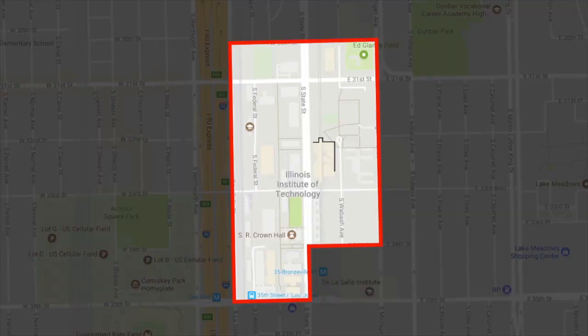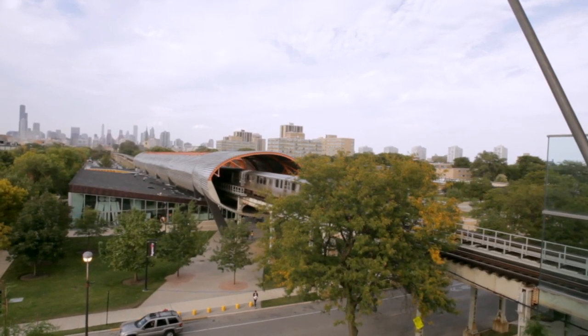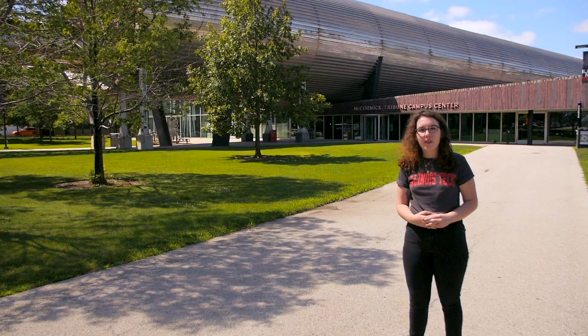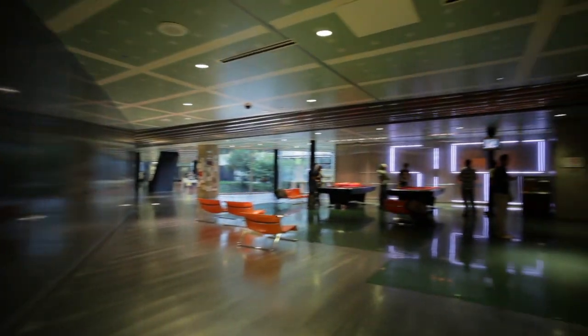Some of our most popular places include the McCormick Tribune Campus Center, or MTCC, which is home to the One-Stop, where you can get answers regarding several student services under one roof. The MTCC is also home to the Office of Campus Life, the International Center, and the Office of Student Affairs. Within the MTCC, we also have our post office, 7-Eleven, a cafe, dining, lounge areas, and gaming areas for you to enjoy.